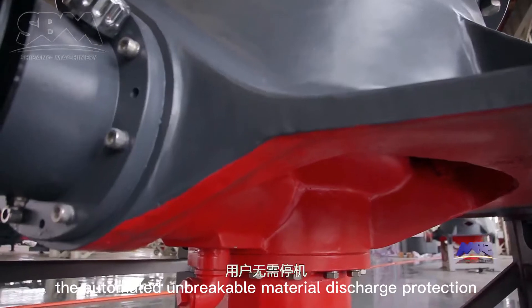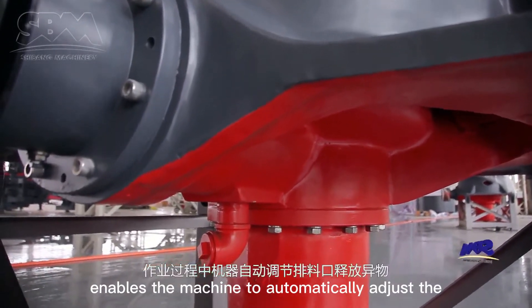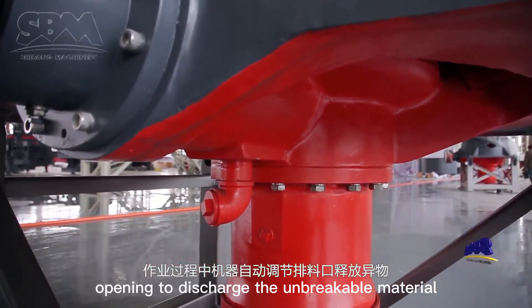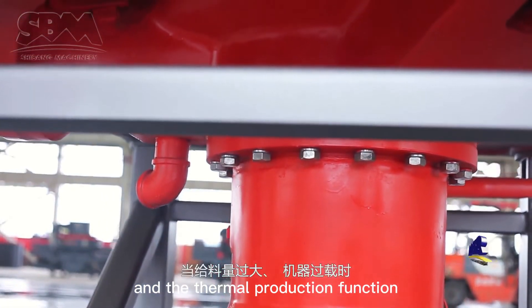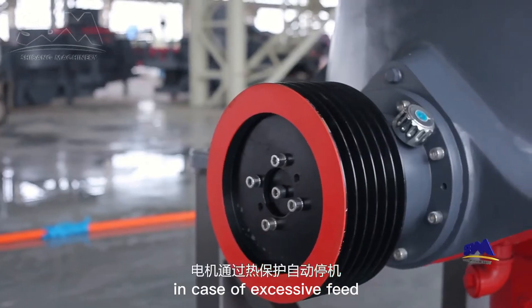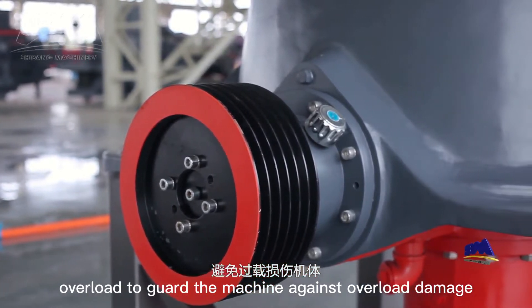the automated unbreakable material discharge function enables the machine to automatically adjust the discharge opening to discharge unbreakable material during operation without stopping the machine. And the thermal protection function can automatically stop the motor in case of excessive feed or machine overload to guard the machine against overload damage.